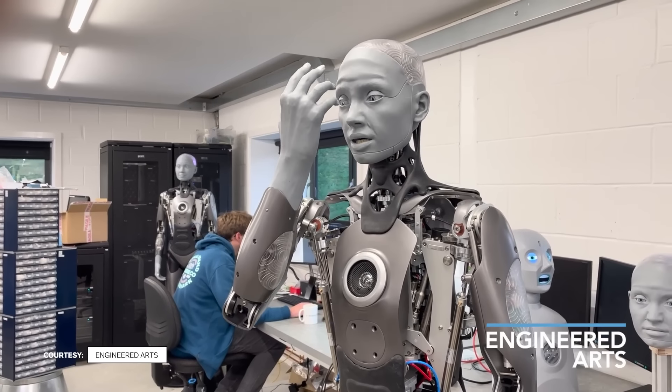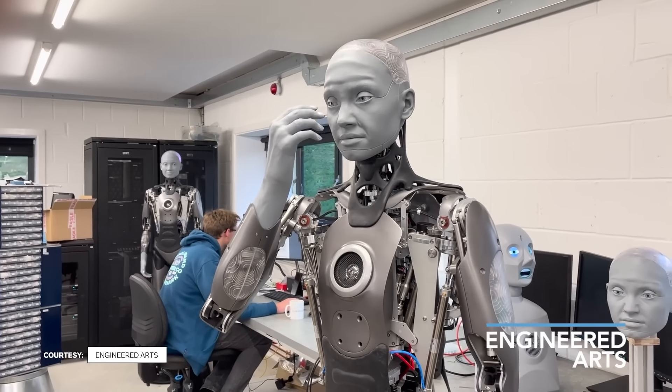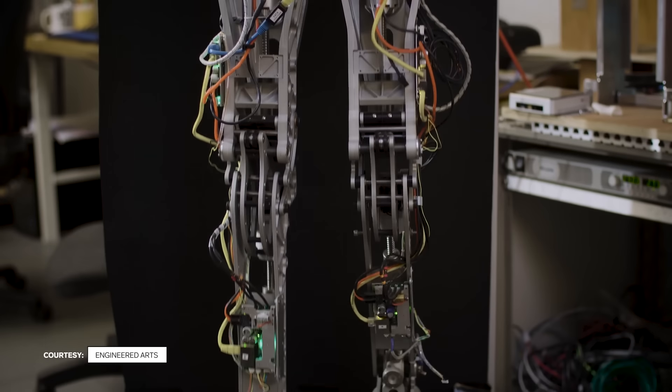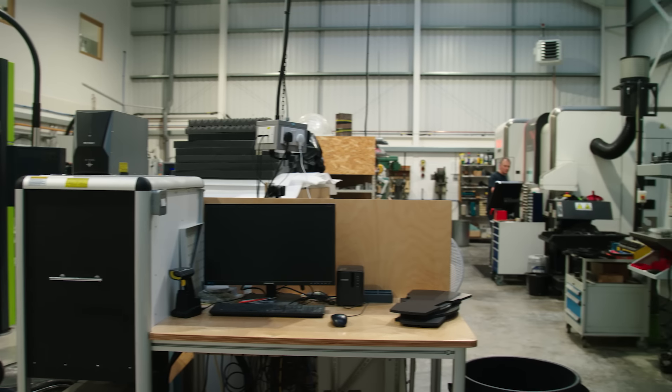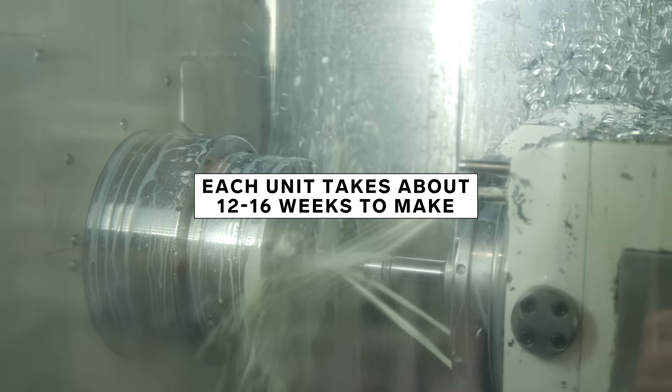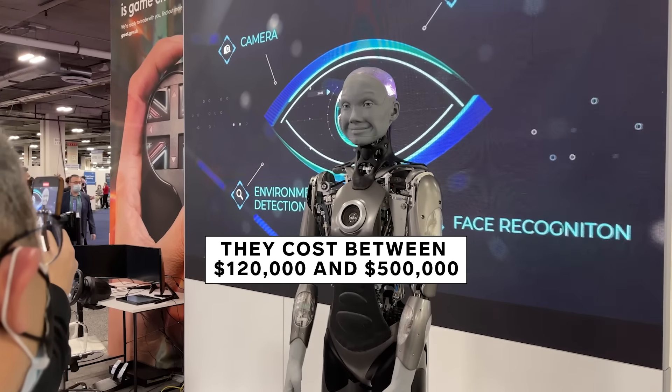Amica is a communication robot built to entertain and educate. Engineered Arts focuses on designing the gestures, look, and movement of the robotic systems, leaving the AI and what's being said to the universities and companies that buy them. Each unit takes about 12 to 16 weeks to make and costs between $120,000 and $500,000.